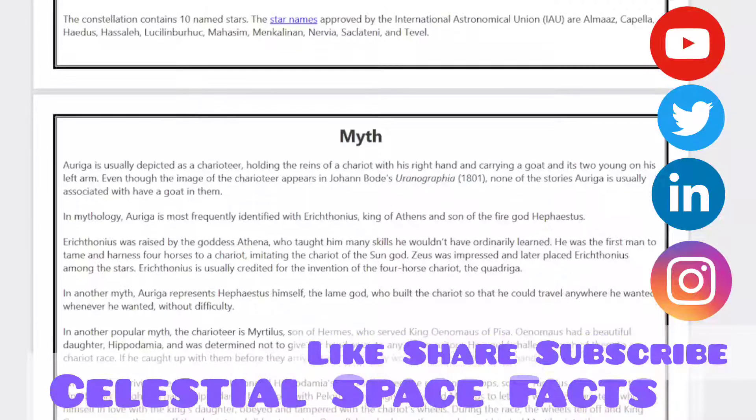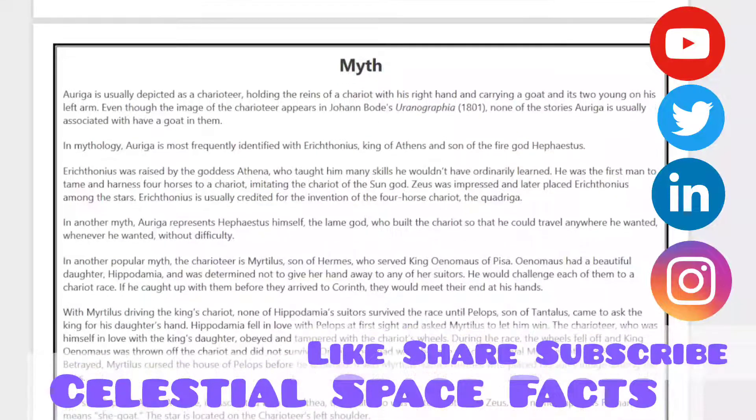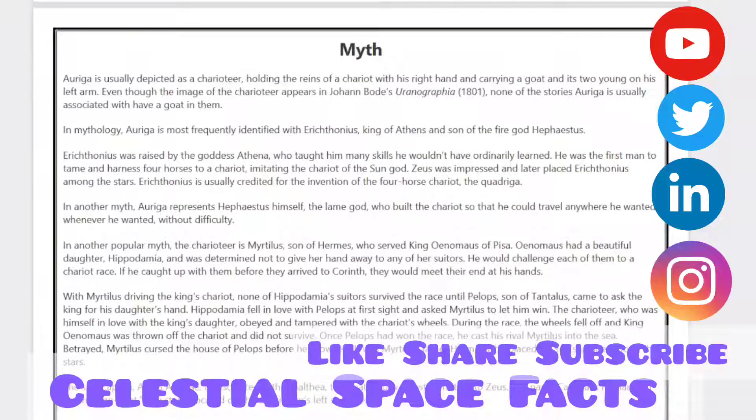Auriga is usually depicted as the Charioteer holding the reins of the chariot with his hands and carrying a goat and small young kids on his left arm. Even though the image of the Charioteer appears in Johann Bode's Uranographia of 1801, none of the stories Auriga is usually associated with have a goat in them. In mythology, Auriga is most frequently identified with the king of Athens and son of Hephaestus, Erichthonius. Erichthonius was raised by the goddess Athena, who taught him many skills he would not have otherwise learned.